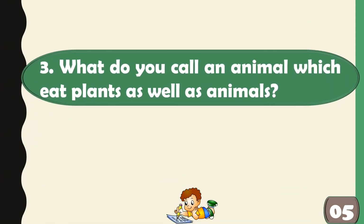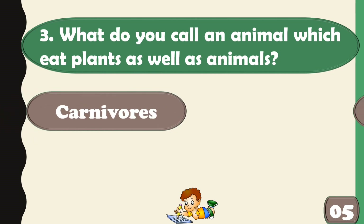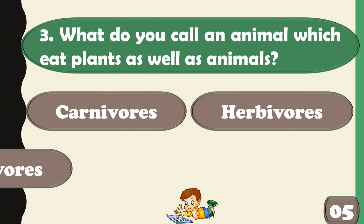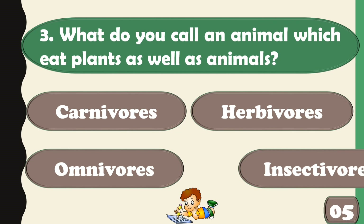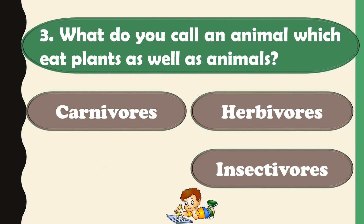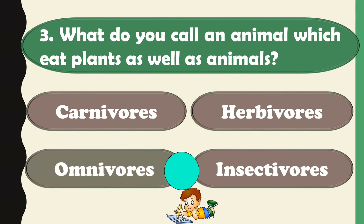What do you call an animal which eats plants as well as animals? Omnivores.